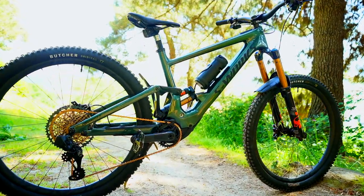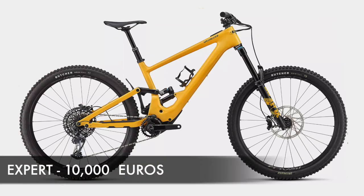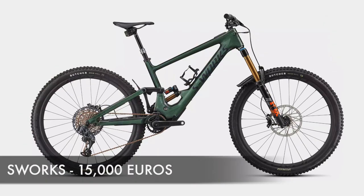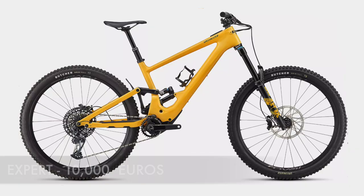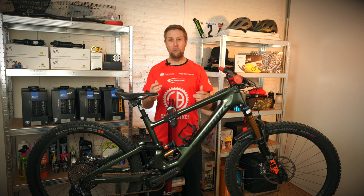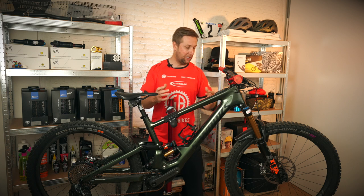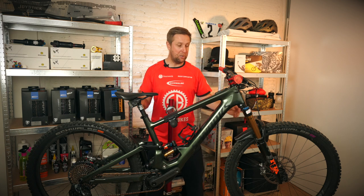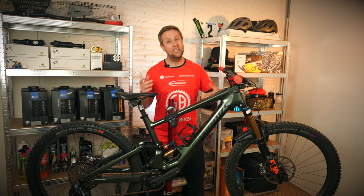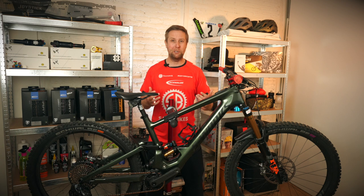The Kenevo SL is available in three models: the Comp at 7,900 euros, the Expert at 10,000 euros, and the S-Works at 15,000 euros. If it were me, I'd go the Expert at 10,000 in yellow — it looks awesome. You're pretty much getting the same build as the S-Works: same suspension, same motor, same battery, same geometry — just less bling and no carbon rims. I'd go the Expert and make a few upgrades myself.